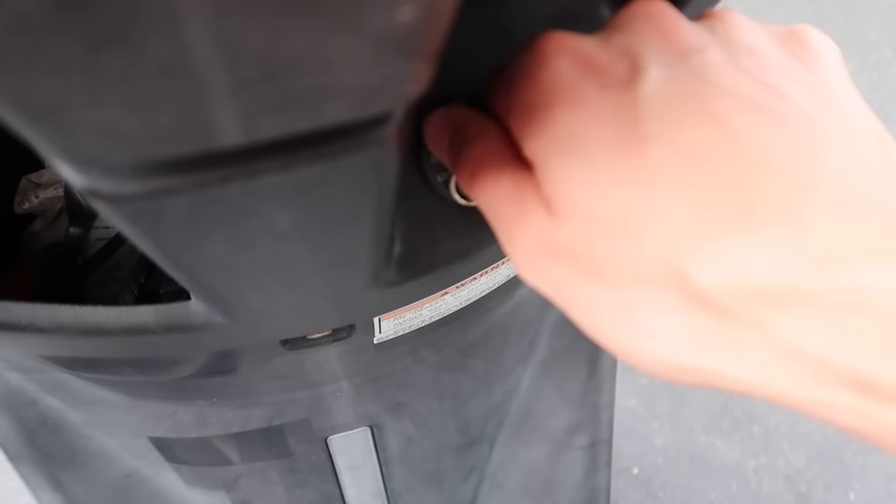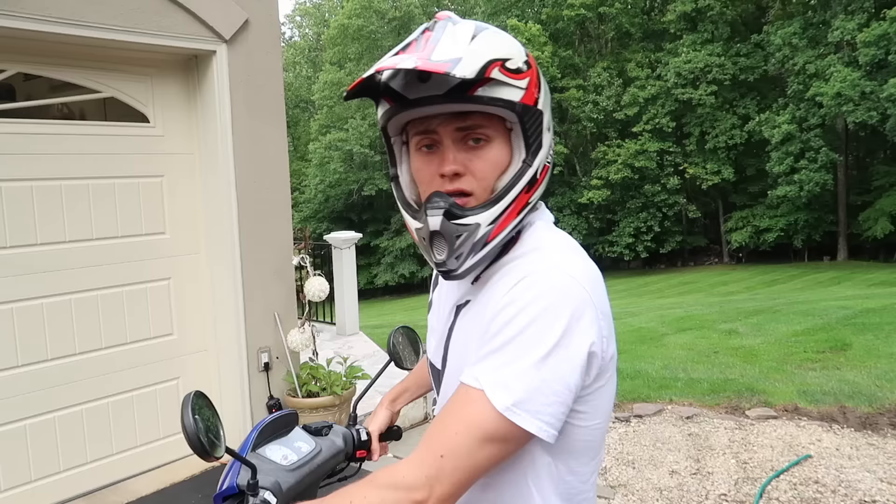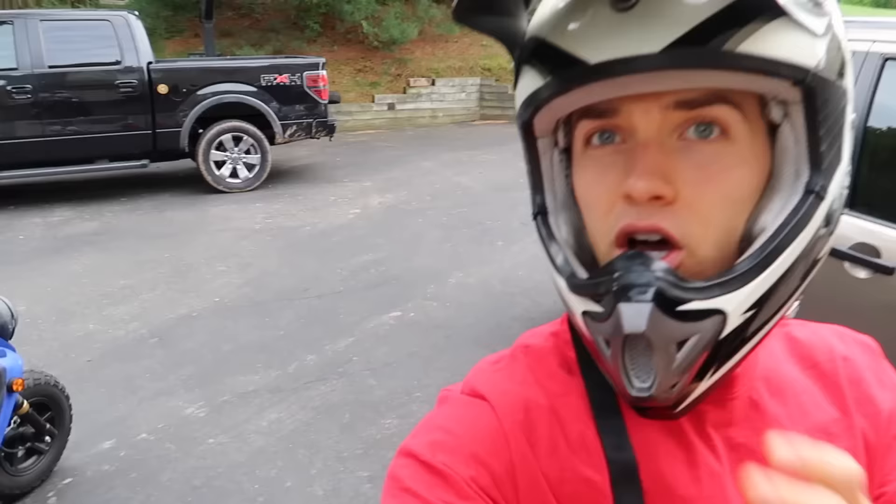Carter and I are grabbing our helmets because we're about to go on a little moped adventure. We got two mopeds — a blue one and a red one. I'm taking the blue one. Then I'm gonna take this red one. Let's buckle up, strap in, and let's get going. Let's go!